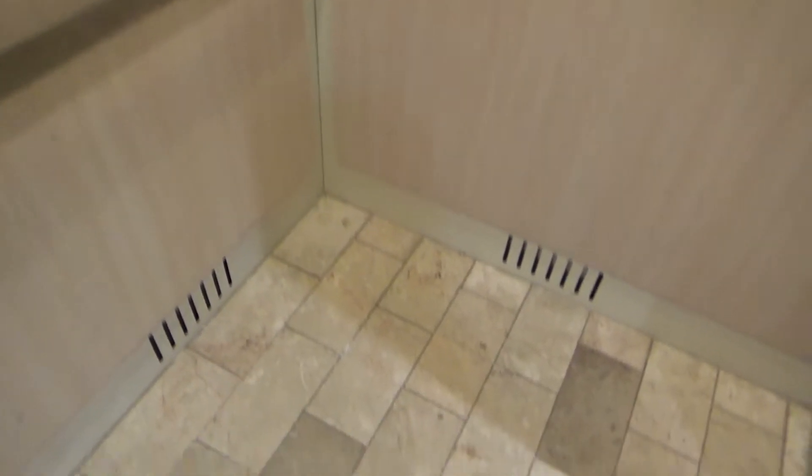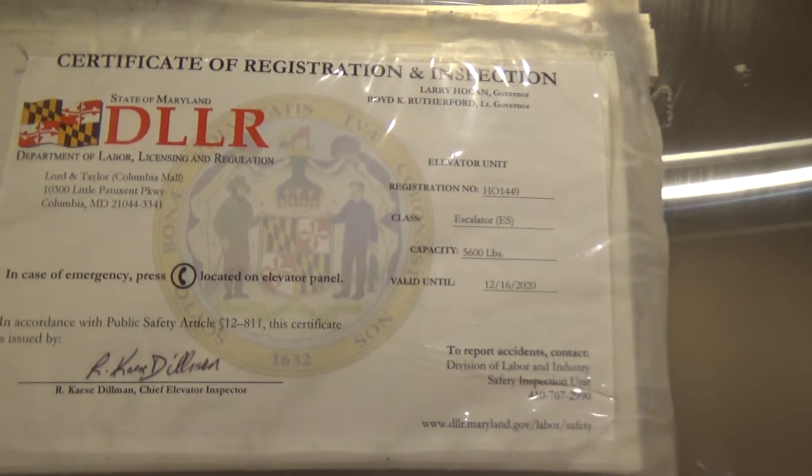The cab. Certificate. That's the escalator. Capacity is 2500 pounds.